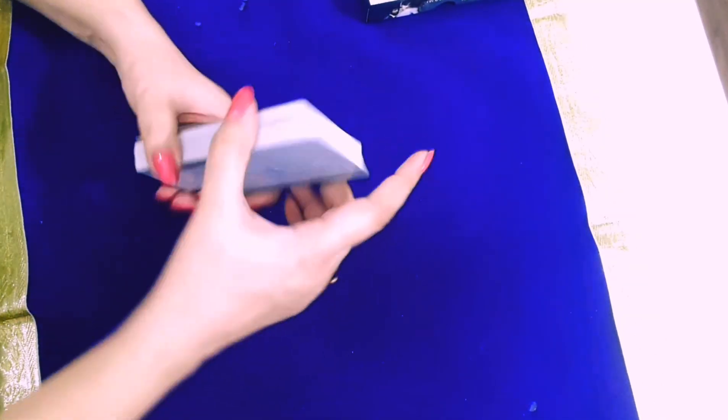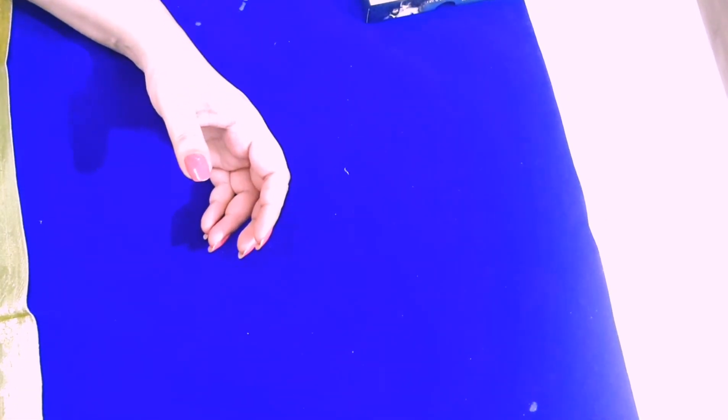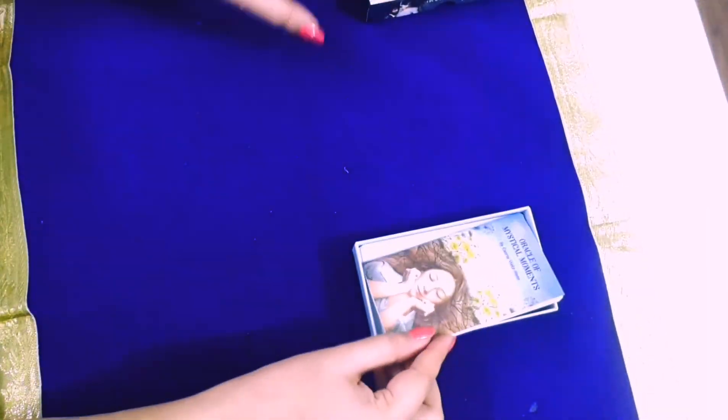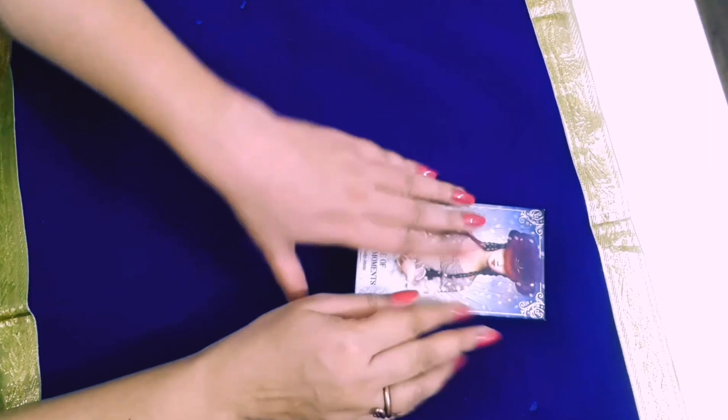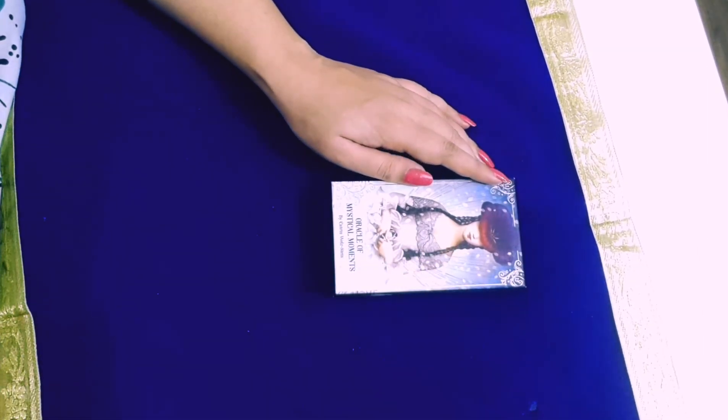I will share on Instagram — do follow me there. I am going to upload my spreads as well. Thank you so much for sticking around. If you like the deck, please hit the like button so that I will know. Get your hands on this deck — this deck has my heart. Thank you so much. See you in the next video. Take care. Bye bye.